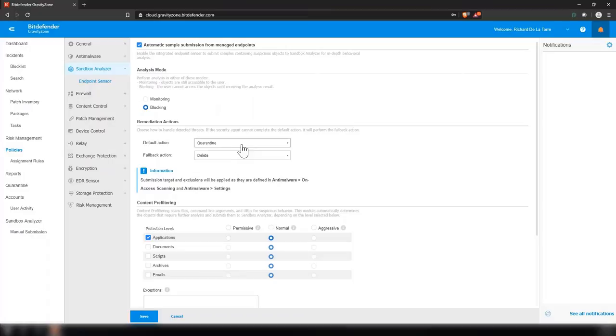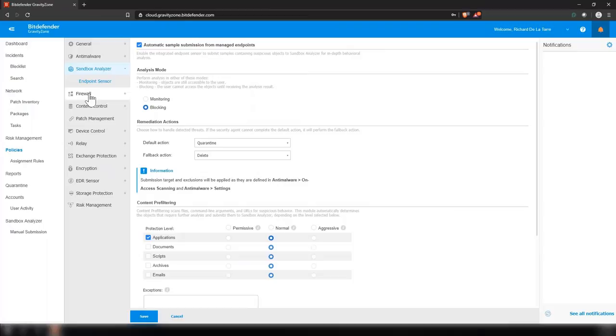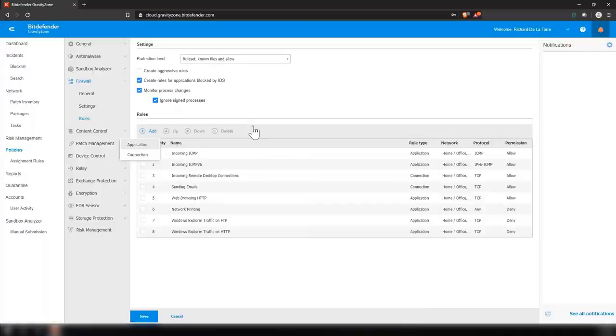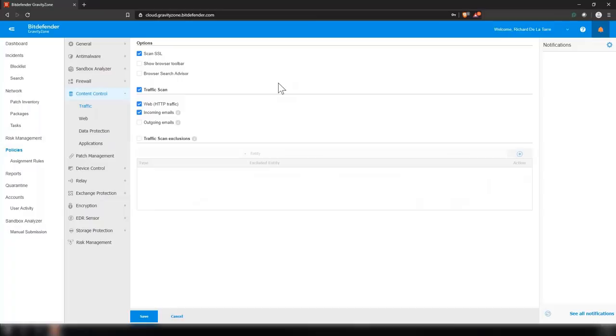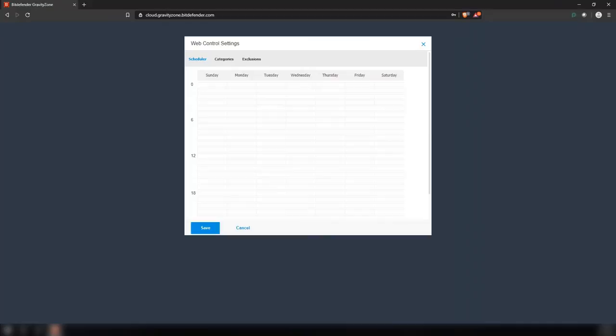Our firewall is your standard firewall that replaces Windows. You can set up different network rules, application rules, and connection rules to block or allow certain applications through specific firewall ports. Our content control is where our anti-phishing modules sit. We can scan SSL traffic. If you use POP3 and SMTP email, we can scan that as well. Our web section is where our anti-phishing engine sits, and then we have our web access control.